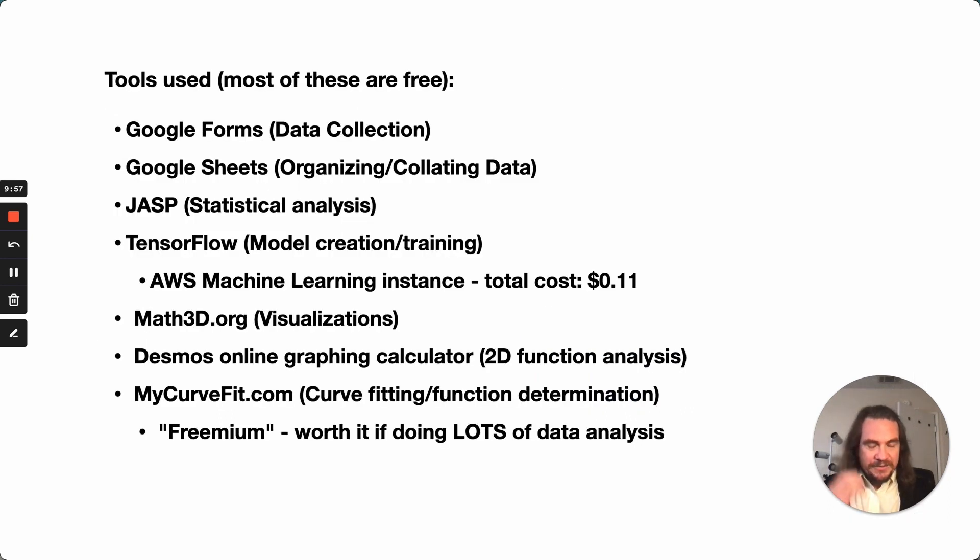To do this, what did I use? Most of the stuff is free — it didn't really cost a whole lot of money, it just took a bunch of my time. I did all the data collection with Google Forms, organizing and collating the data in Google Sheets, JASP (which is free statistical analysis software for the Mac), and TensorFlow. I did rent an Amazon machine learning instance to run the analysis for a total cost of $0.11. Cost is not a major issue to doing this kind of research.